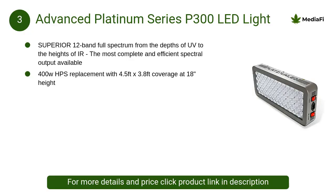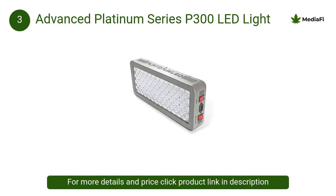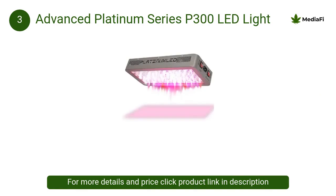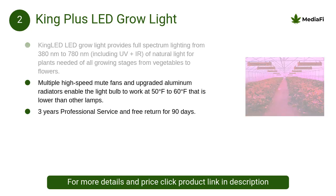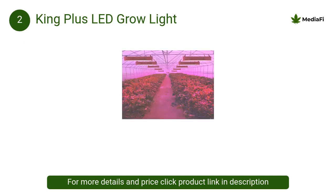At number 3, Advanced Platinum Series P300 LED light: the secret to the Platinum LED's success is combining an optimal blend of 12 different bands of the complete light spectrum, all the way from the depths of UV to the upper IR.